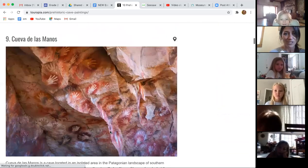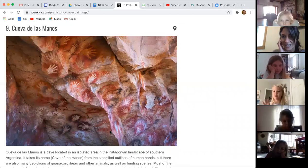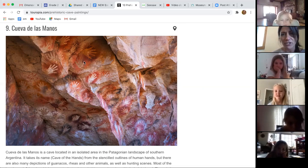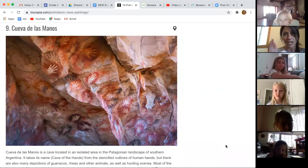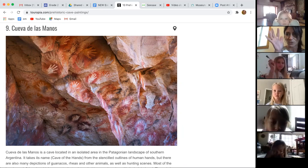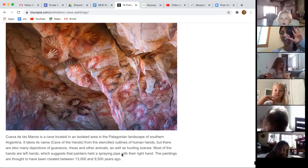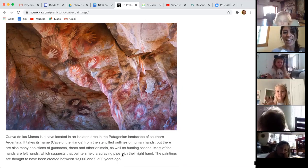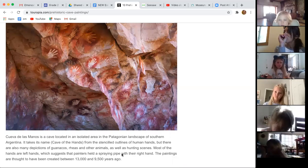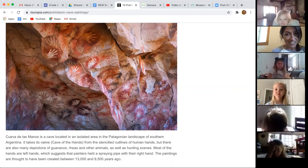Let's try another one. This one I think is really interesting. It looks like they spray painted someone's hand and then stuck it on the cave wall. If you read about it, the stenciled outlines — a lot of them are their left hand. It looks like they had some kind of a pipe and they sprayed some dye through the pipe over their hand, and it made that cool picture. Look at all those hands up there — there are so many.